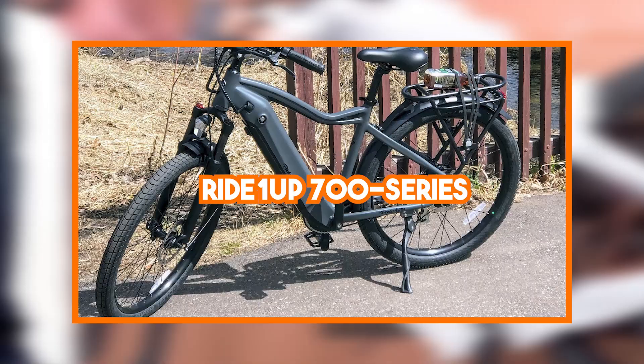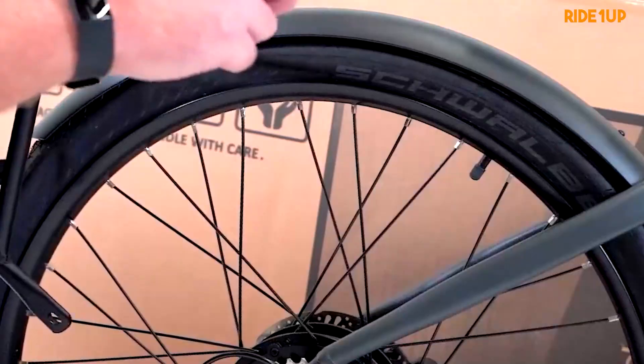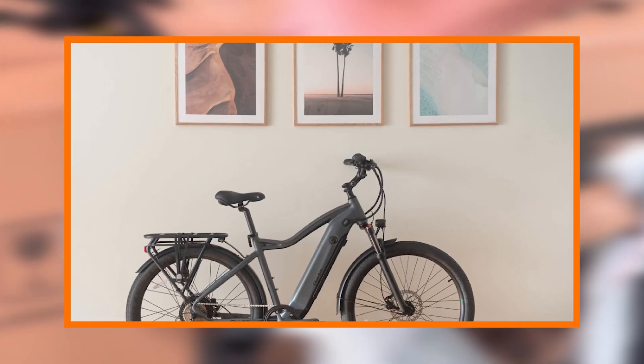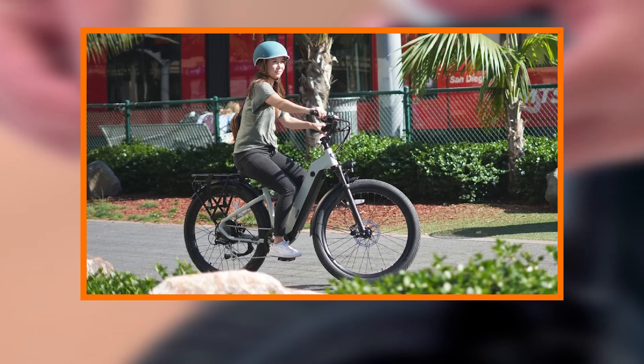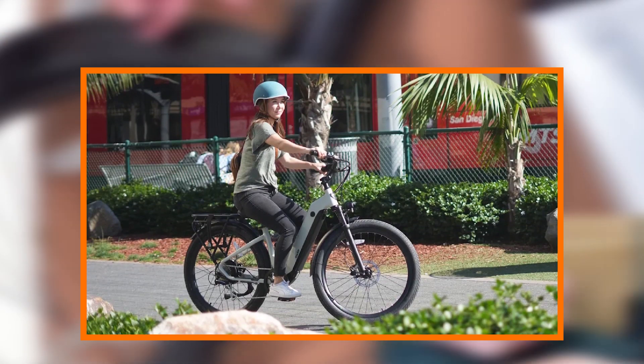In the ever-evolving landscape of electric bikes, the Radeon Up 700 series emerges as a powerful and stylish contender, blending cutting-edge technology with a sleek design to redefine the commuting experience. It becomes evident that Radeon Up has crafted a two-wheeled masterpiece that not only stands out in a crowded market but also raises the bar for electric commuter bikes.